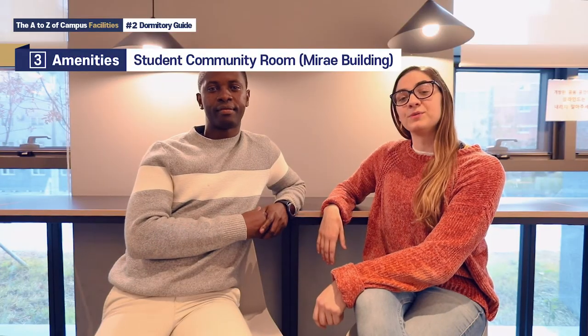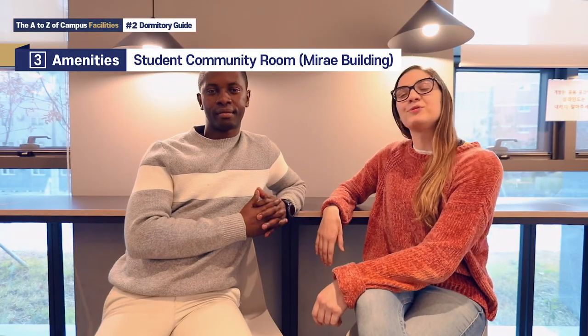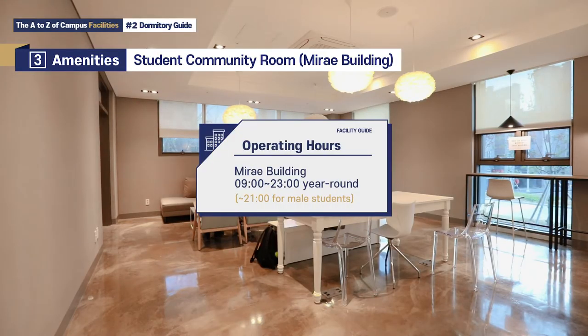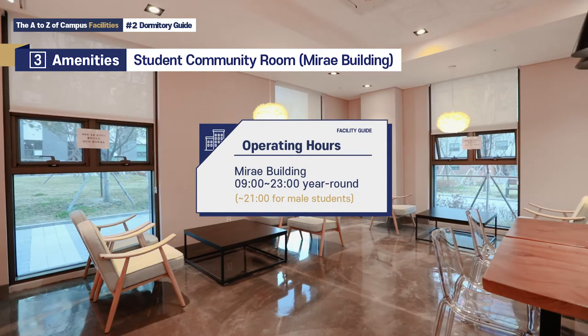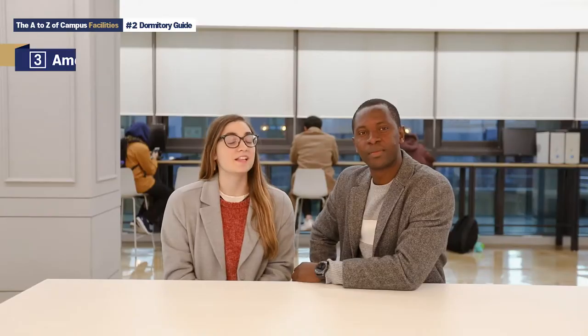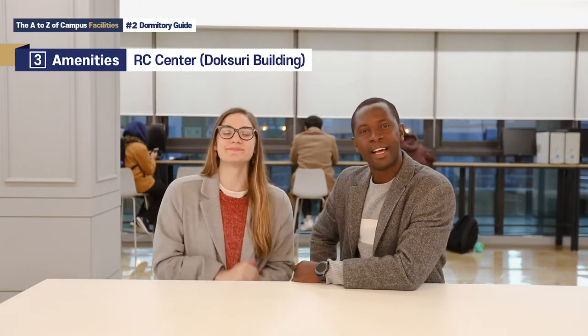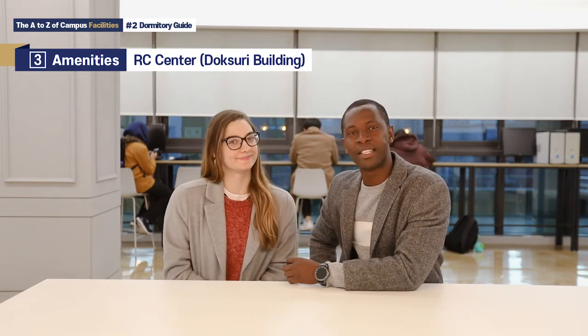The student community room is available for students to come and rest and relax. The RC Centre is a place that combines learning and living, and this transforms the dormitory into a more relaxed educational space.